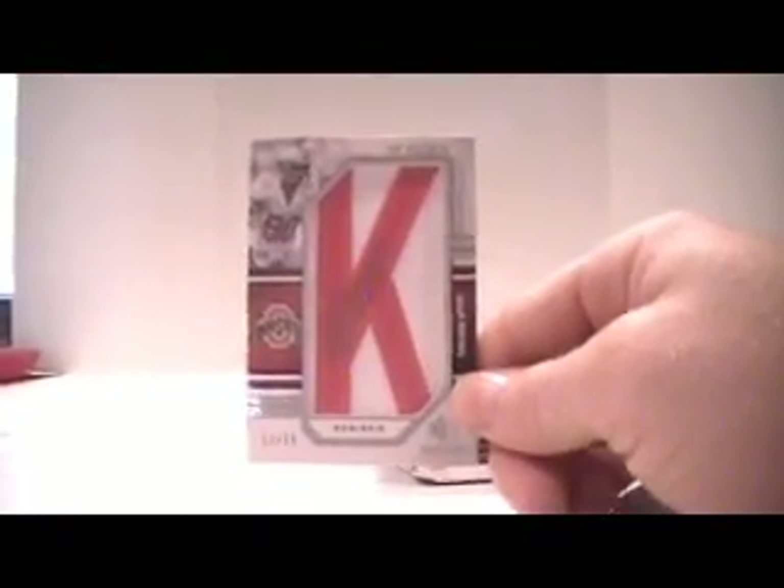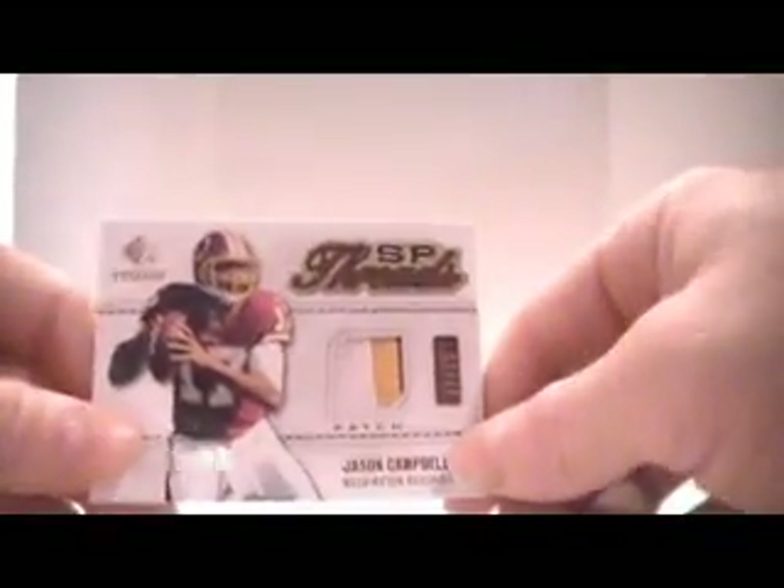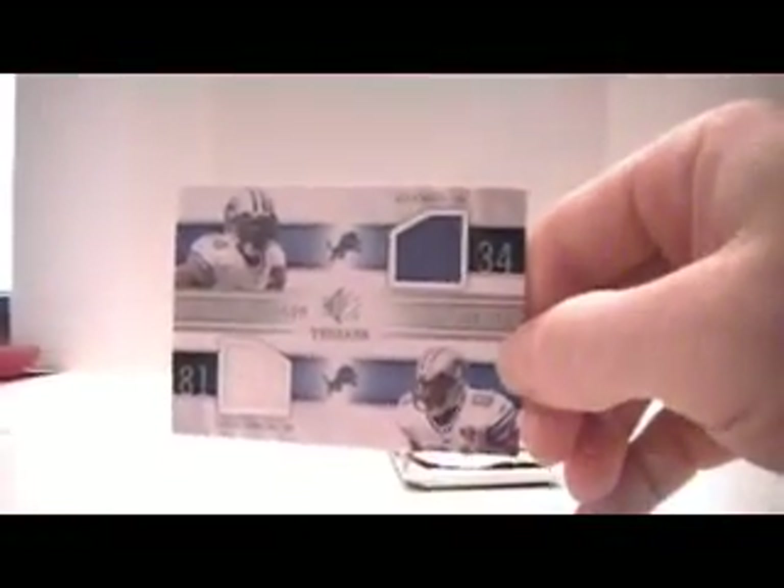Letterman — Brian Robiskie, number 12 of 15. We have a patch, three-color patch of Jason Campbell, numbered 17 of 25, which is his jersey number. Not that that really matters with the way that the Redskins and Jason Campbell in general are playing. Anywho. Dual jersey for the Lions — Calvin Johnson and Kevin Smith, numbered out of 199.